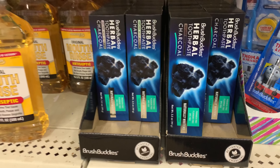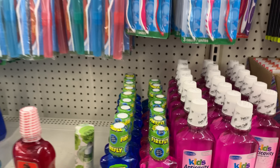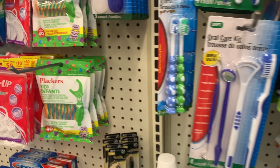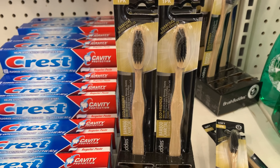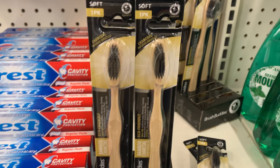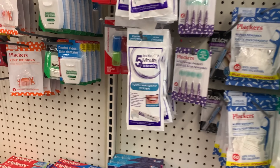Now look at this charcoal toothpaste. I'm not on the whole charcoal movement just yet. I know it's supposed to be very great for you, but I am just not into it. Let me know — have you tried the charcoal? Have you noticed a difference? Now these are charcoal toothbrushes and I'm glad that they say soft on them, because this looks like something my dad would have cleaned his boots with when he was in the military.